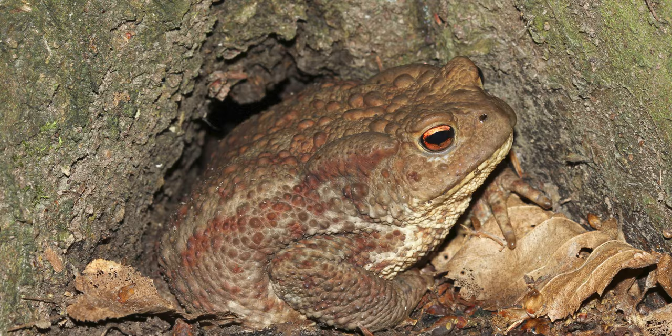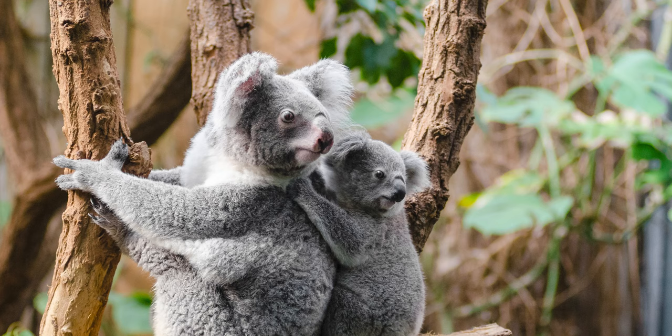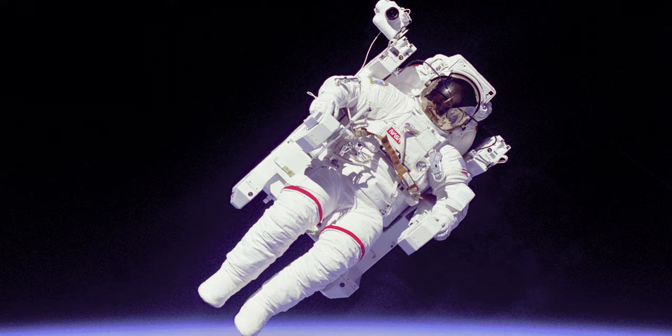Next week we finally grow a spine — or at least a dorsal nerve cord. We'll meet the animal group responsible for forging a path that would eventually lead to the evolution of fish, amphibians, reptiles, birds, mammals, and of course us: the Chordates, Phylum Chordata. Start the new year off the way nature intended by subscribing to Miller's Wildlife. Follow me on all the other platforms, and I'll see you next Friday. Until then, stay curious, stay connected, and never stop evolving.